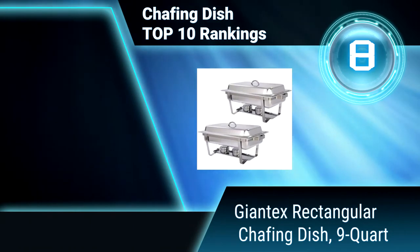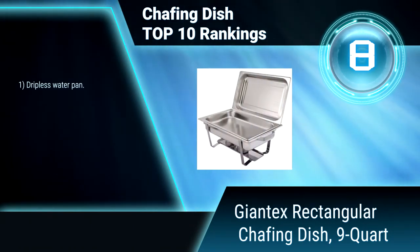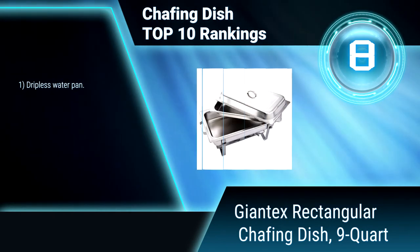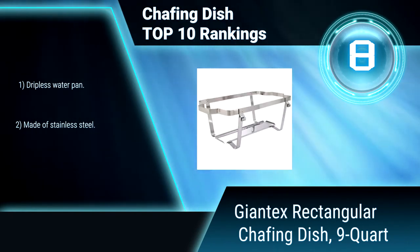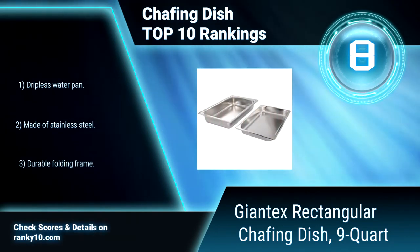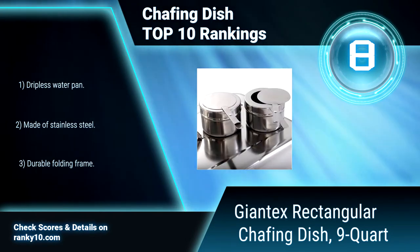Ranking Number 8: Giantex Rectangular Chafing Dish, 9 Quart. Giantex Chafing Dish is sold in one set containing two packs. It has an elegant design and a mirror finish. It comes with two alcohol furnaces. Perfect for large parties. Features dripless water pan. Made of stainless steel. Great quality and great value.